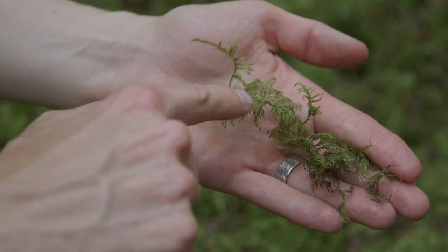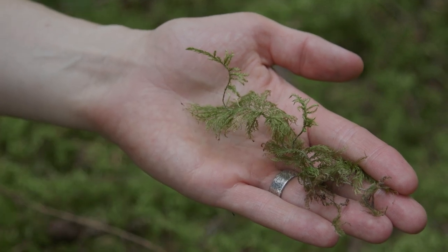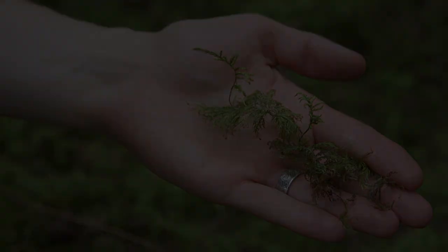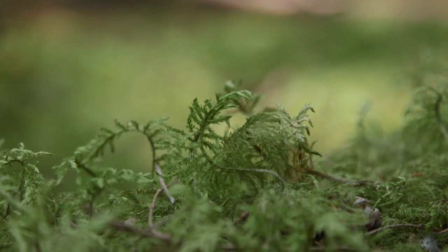In addition to the stair-step growth, you can identify step moss by its elegant, feathery branching pattern, with arching main shoots and feathery side branches arranged in a flat plane. Paraphilia give the red-brown stems of step moss a furry appearance.